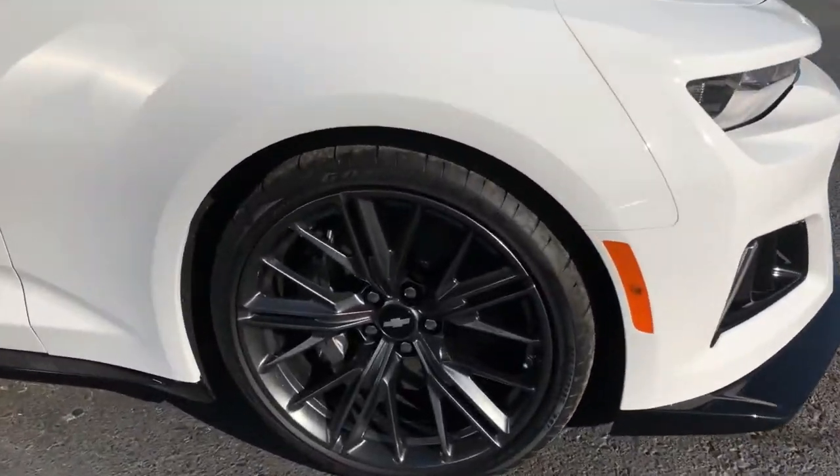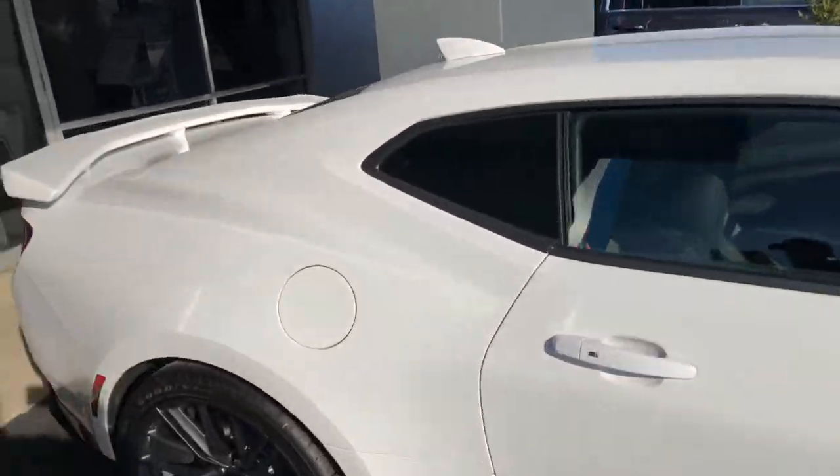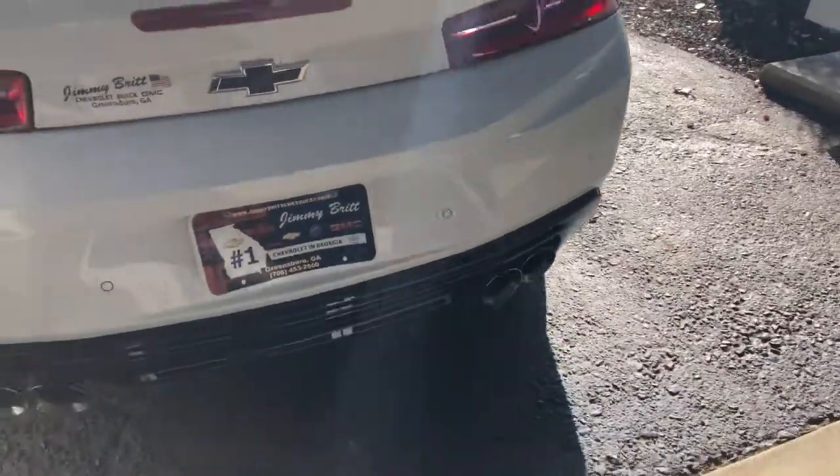And check out these wheels. Just kind of wanted to give you a quick shot of what we have available here at Jimmy Britt Chevrolet.